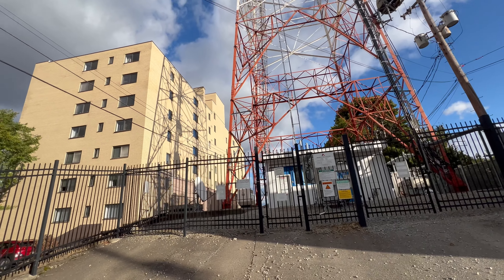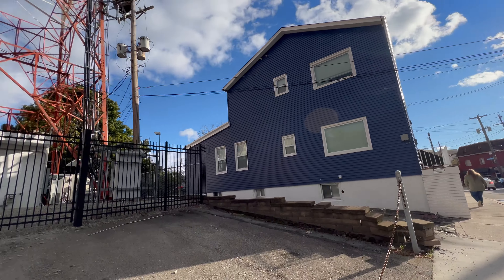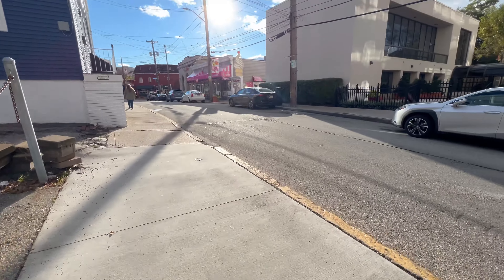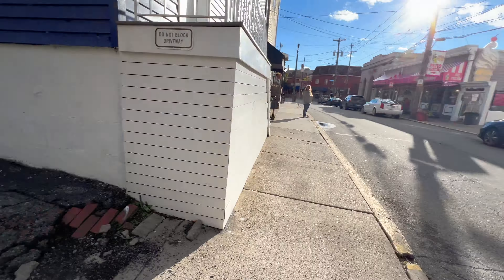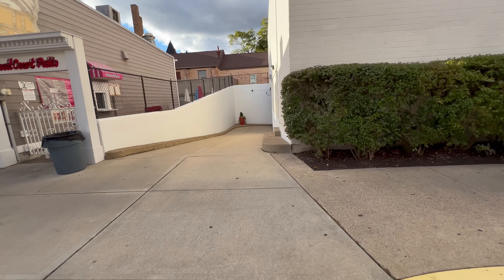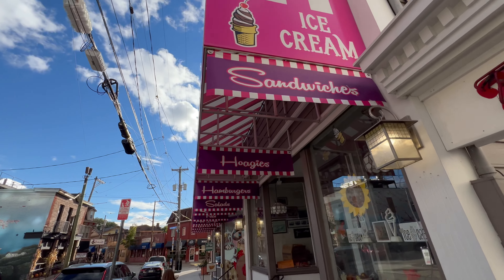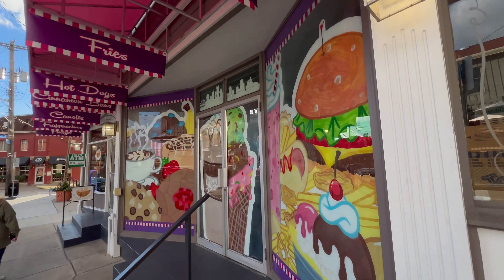Wow. Look at that building right next to it, and look at that house. Can you imagine living in this house and them coming along and saying, we're just going to put up a little antenna next to you? Sheesh. That's just crazy — look at the car with that big antenna. I guess we are visiting every ice cream shop in Pittsburgh. This one has ice cream, hoagies, hamburgers, salads — they have everything. Look at how cute this little shop is.